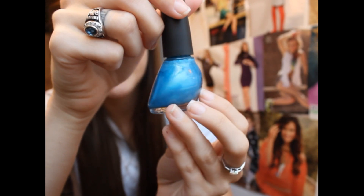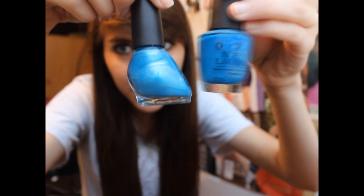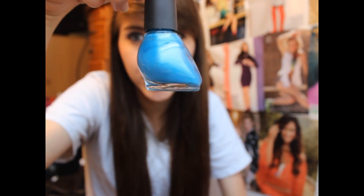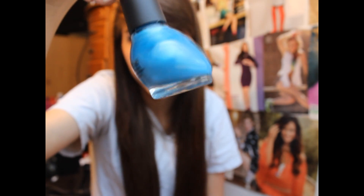I only have one Nicole by OPI color, and this one is in Respect the World, which is another blue shade. This one is almost the same as Ogre the Top Blue, except it has more of a green duochrome underneath it and a lot of metallic sheen to it.